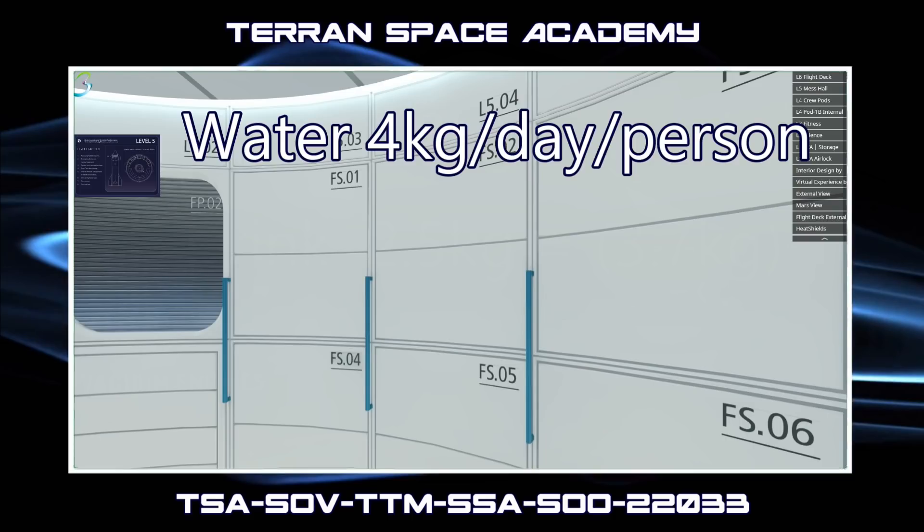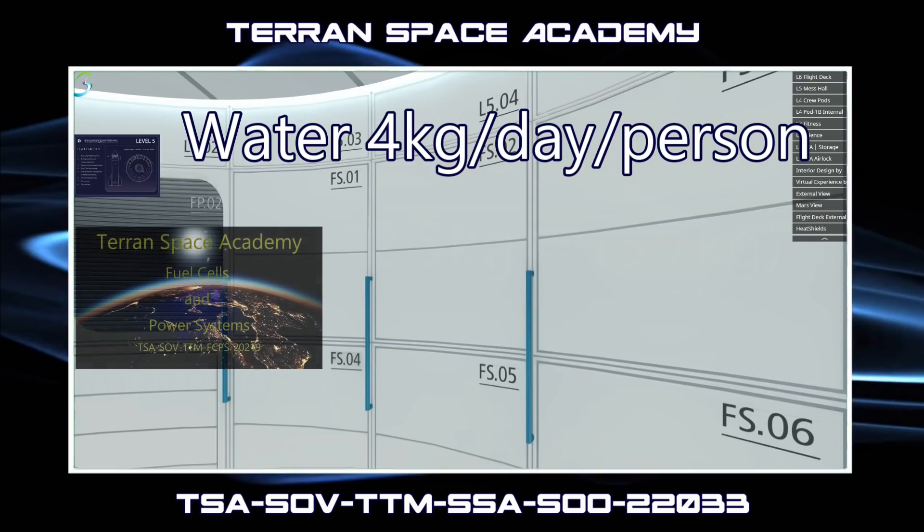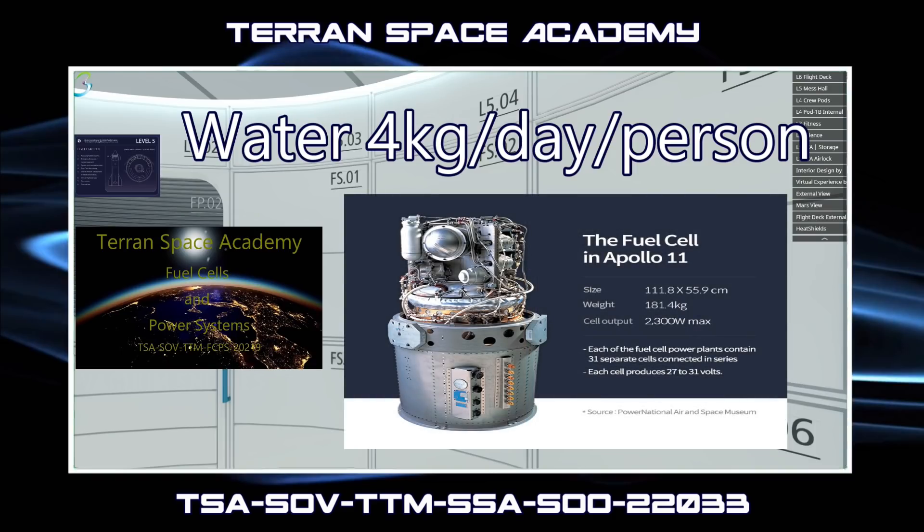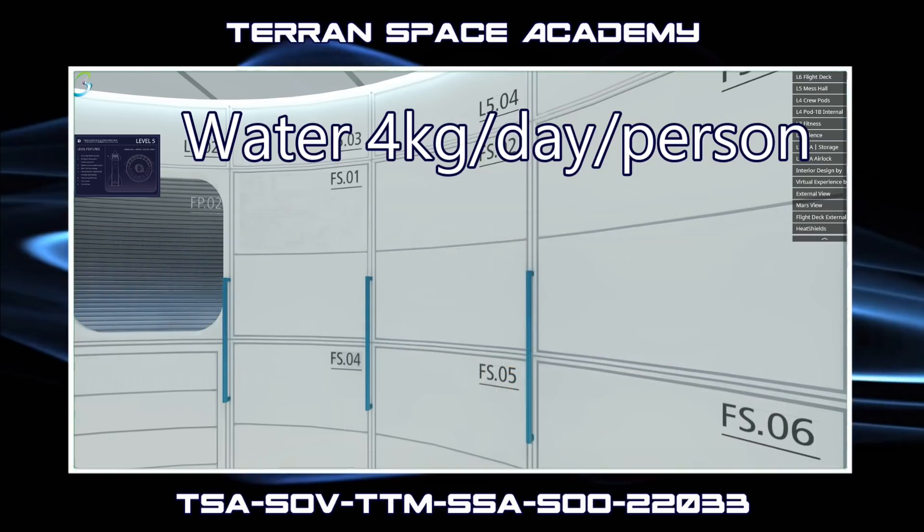The Apollo missions only took a little water up with them, then used hydrogen-oxygen fuel cells to produce water. We will have solar panels, but we might also use some methane fuel and liquid oxygen in a molten carbonate fuel cell, giving us electricity, water, and carbon dioxide — also providing an emergency water supply. The International Space Station takes water up in resupply missions, but we won't have any resupply missions. Some water will also be used in a radiation shelter.